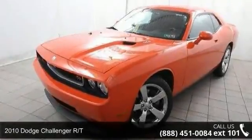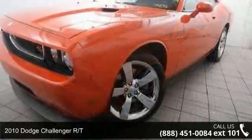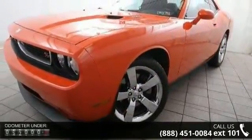Arrive in style with this 2010 Dodge Challenger RT. If you are looking for a first-rate auto, this one could be yours today.